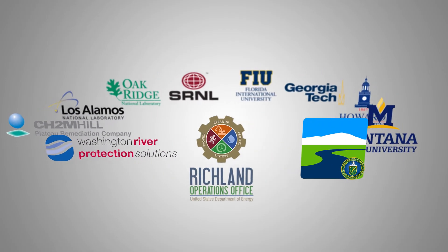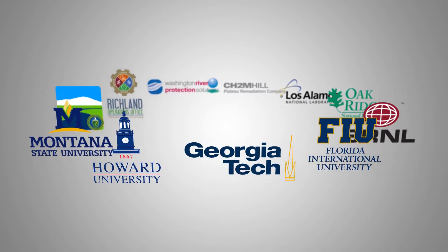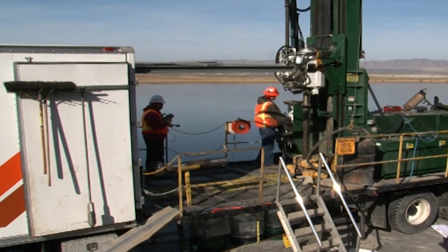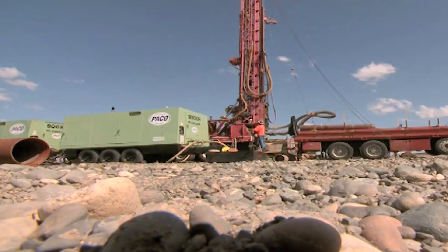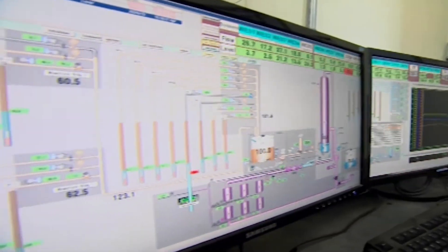PNNL works closely with industry, academia, and other national laboratories to develop and deploy the best technologies for environmental restoration. Our input has not only impacted Hanford site cleanup, but also other sites within the DOE complex and beyond.